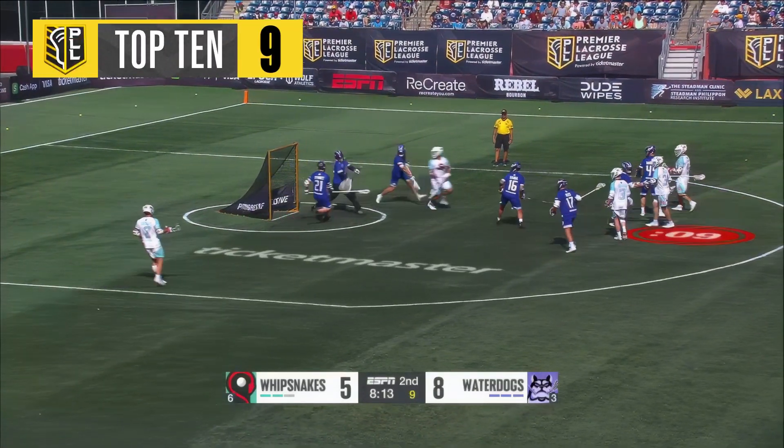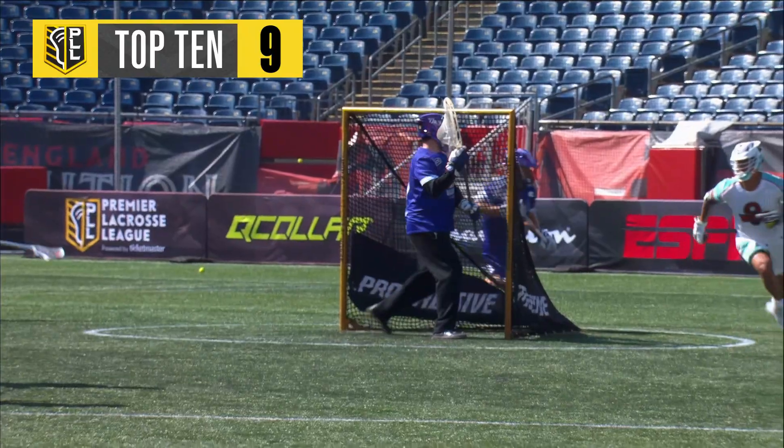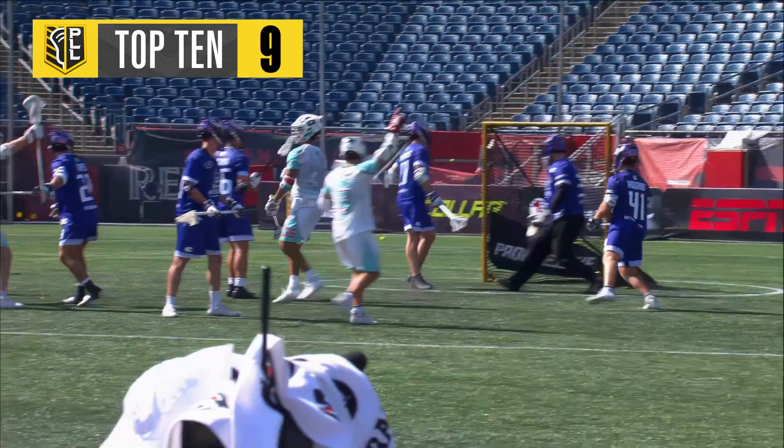Two-man game behind Zed. He'll try to shovel, gets it to go. You can see that coming. Had a step on his defender.